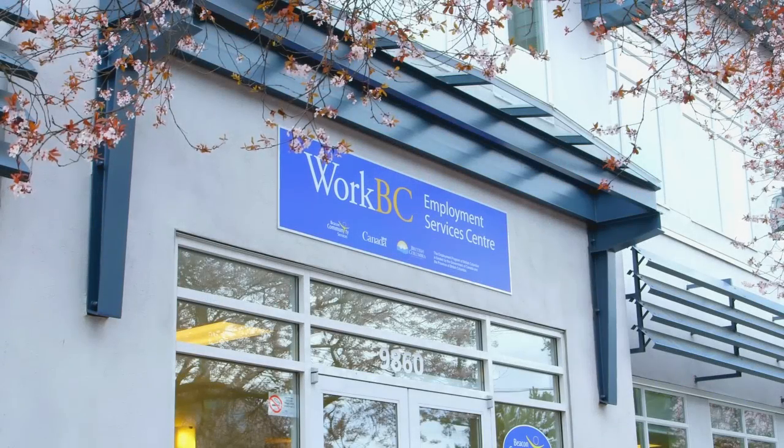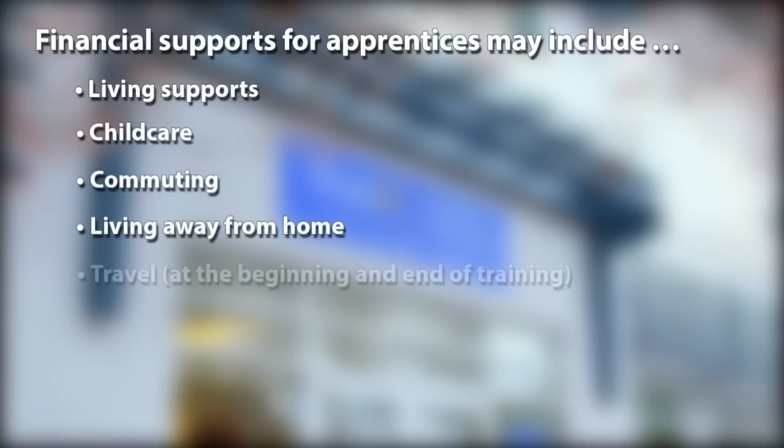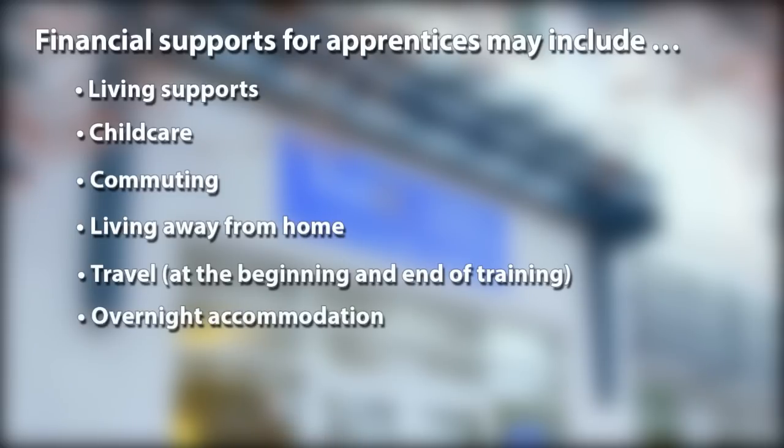Financial supports for apprentices may be available for eligible applicants for the following expenses while attending classroom training: living supports, childcare, commuting, living away from home, travel at the beginning and end of training, overnight accommodation, and disability related costs.